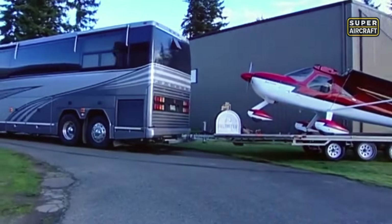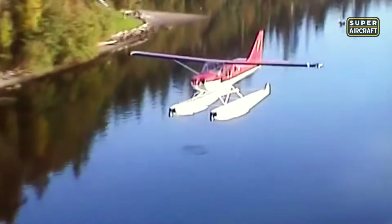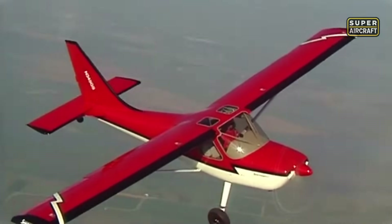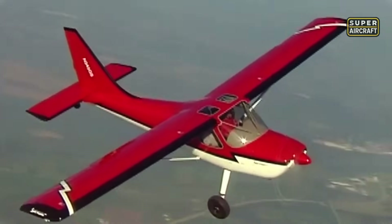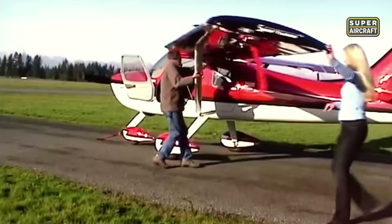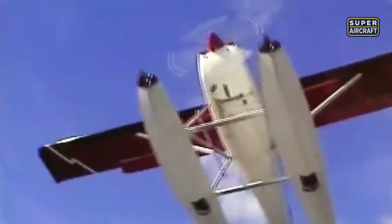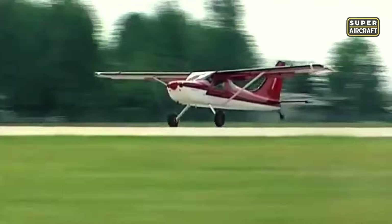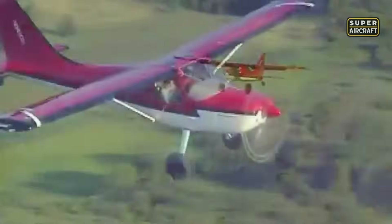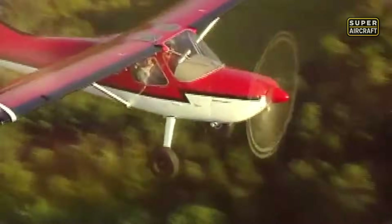Whether fitted with tricycle gear, tailwheel, tundra tires, or floats, it's ready to go wherever the adventure demands — runways, lakes, or dirt strips. Cruising comfortably at 137 knots, the Sportsman balances efficiency with performance. Its Continental IO-360 engine produces 180 horsepower, allowing for quick takeoffs and a steady climb rate of 1,000 feet per minute. With a fuel capacity of up to 52 gallons, it delivers practical range and flexibility for regional hops or cross-country escapes.